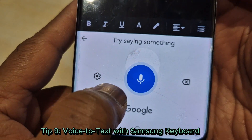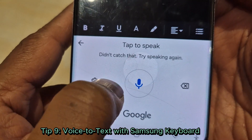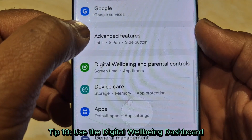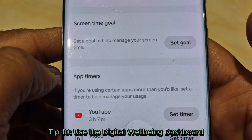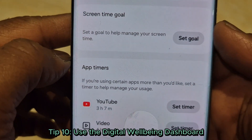Tip 9: Voice to text with Samsung keyboard. Typing too slow? Use the microphone icon in the keyboard for voice to text — speak your thoughts and watch them appear like magic. Tip 10: Use the Digital Wellbeing dashboard to track your screen time and set up app timers. Find it under settings.